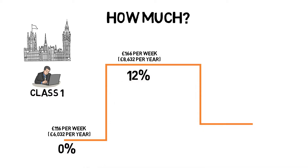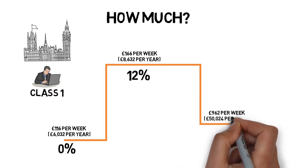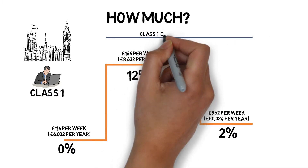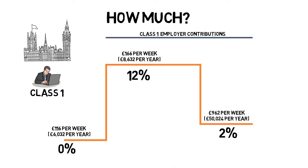At this point you'll pay 12% of anything you earn over that amount. There is one more threshold you should be aware of, which kicks in when your earnings reach £962 per week, just over £50,000 per year. You'll pay 12% on everything between £166 and £962 per week, then your contributions on earnings above £962 per week are reduced to 2%. In the majority of cases your employer will also pay a further 13.8% on anything you earn over the £166 per week threshold.